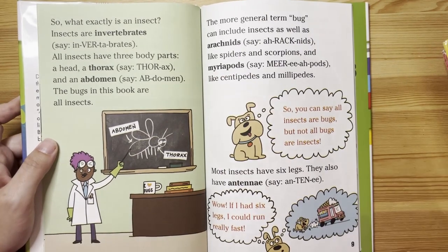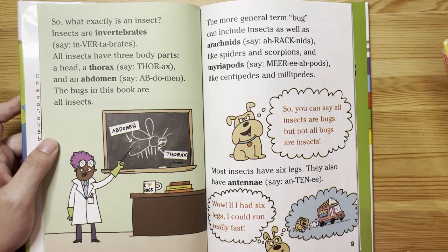So what exactly is an insect? Insects are invertebrates. All insects have three body parts: a head, a thorax, and an abdomen.